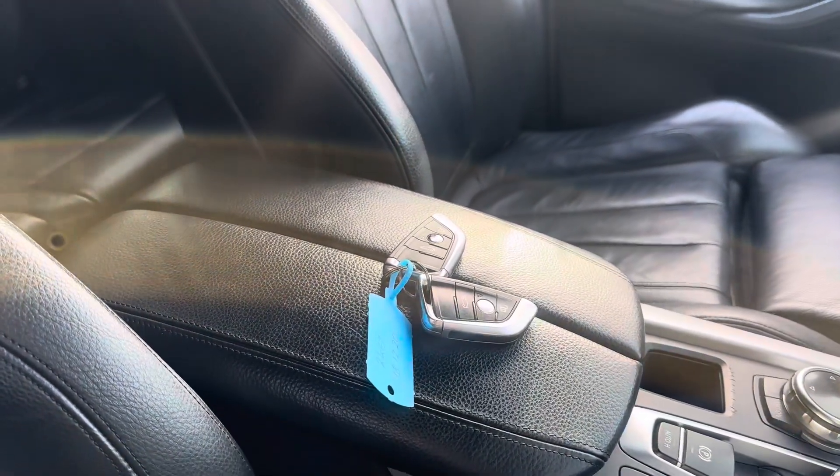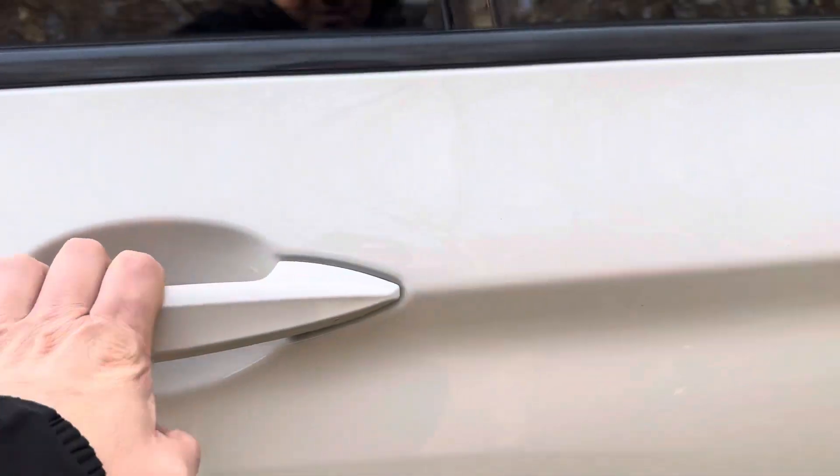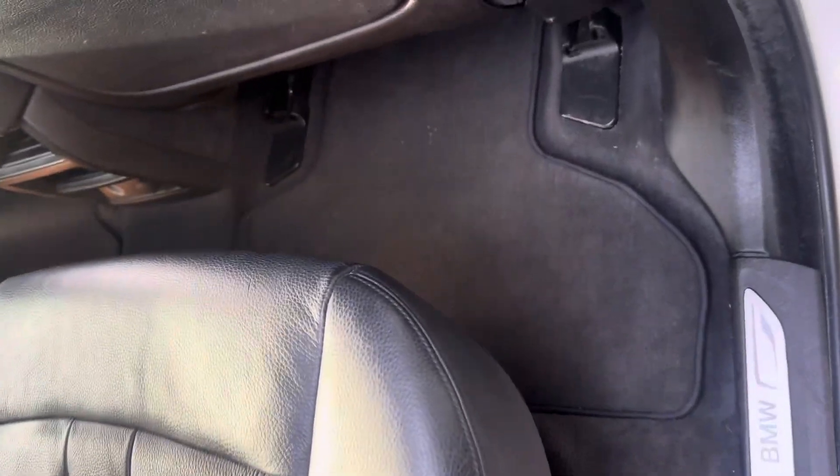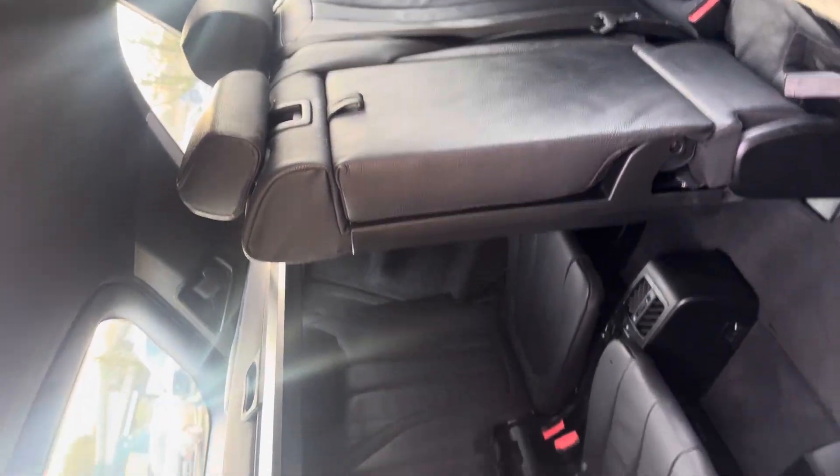The vehicle has the two keys it left the factory with. We've mentioned the electric, heated and memory seats. Opening the rear doors, the middle row seats are again in fantastic condition. We've got genuine BMW mats all round. The seat flips up to allow access, and the other one flips up together to allow more access.